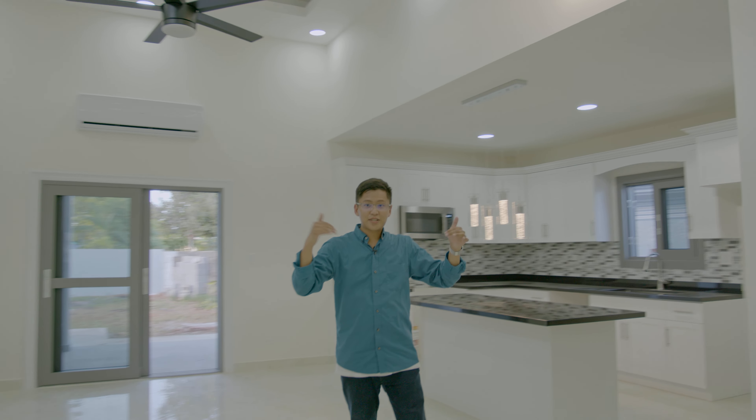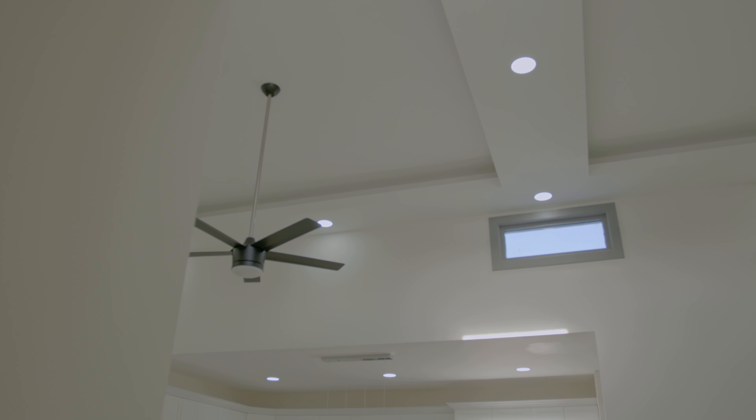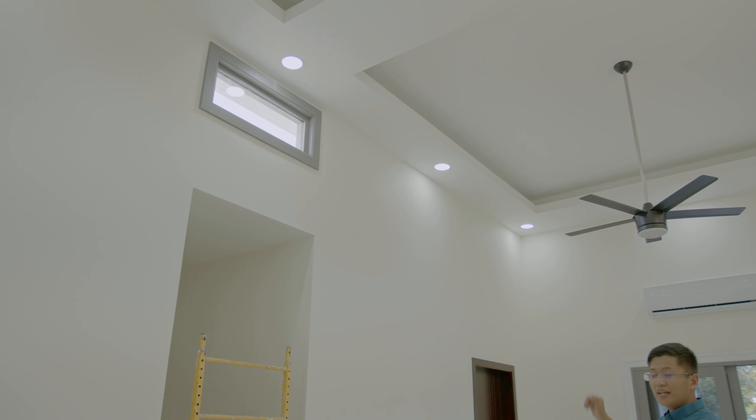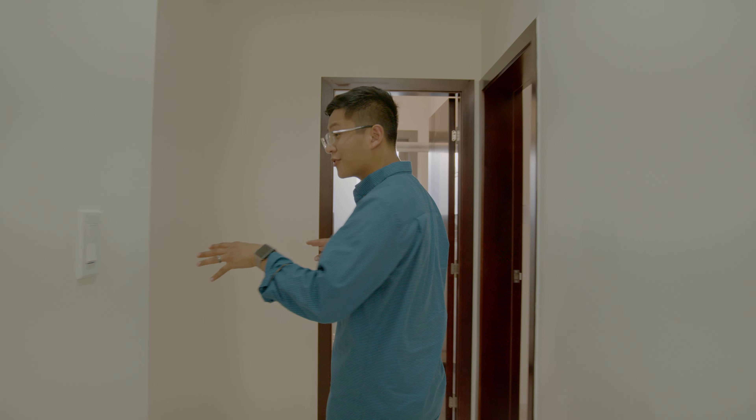You're going to be getting a lot of natural light coming in to help the interior lighting, as well as a few other accents on the roof. They are RGB — you can have a nice little rave by yourself or with your friends and family. Coming down this hall over here, we're going to get the laundry room, a couple of the bathrooms, and the other three bedrooms.